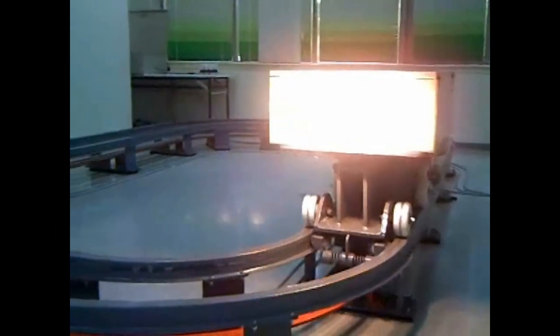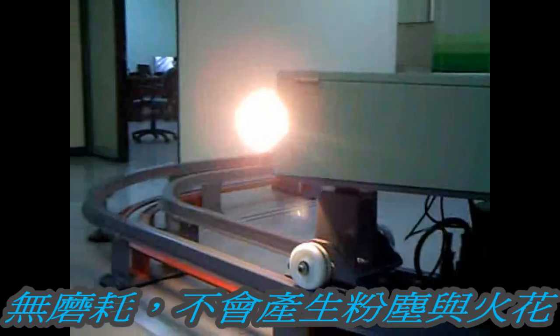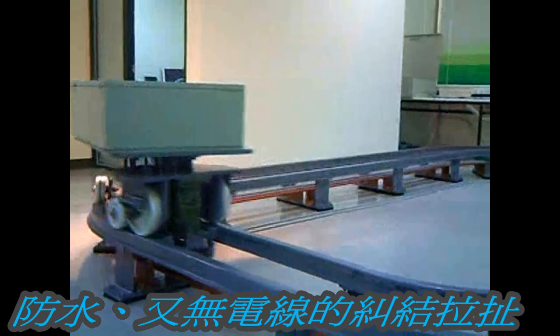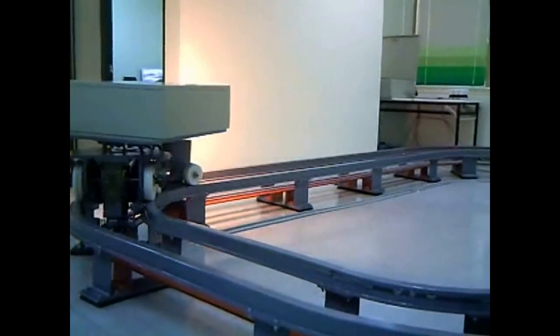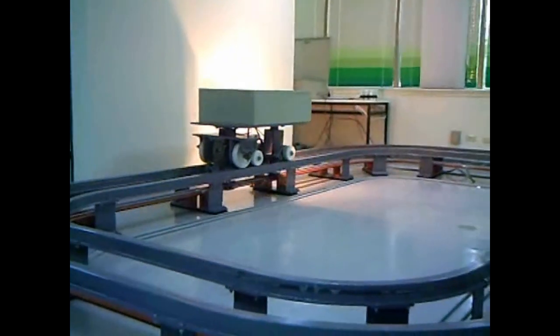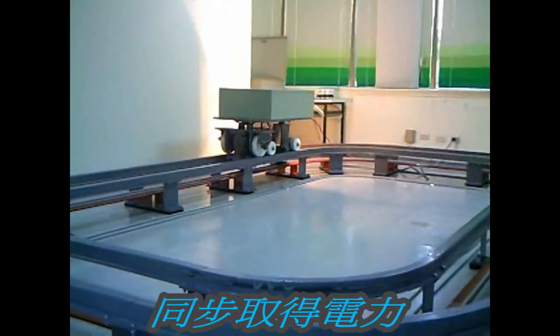The non-contact power track prevents dust and sparks caused by friction, and is clean and safe. Maintenance is simple. The product is waterproof and without the tangle of wires between tracks. Power is supplied simultaneously.